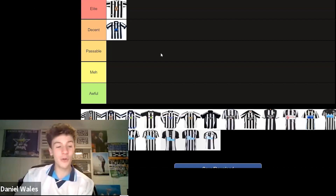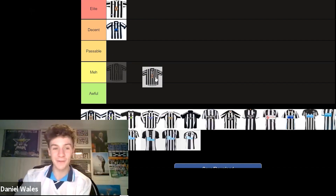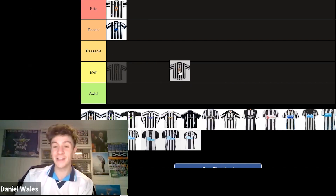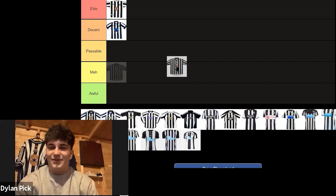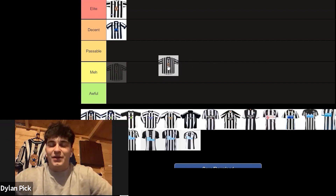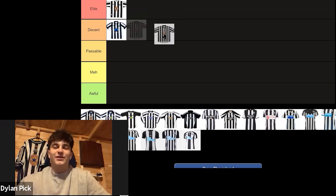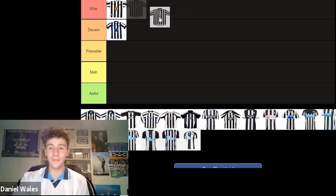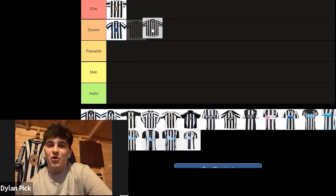Now coming on to my personal favourite Newcastle United kit of the Premier League era, which is the 97-99 kit, sat right behind Dylan right now. For me, this is Elite as well, because I love a centre badge — I always will love a centre badge. You're absolutely spot on, I agree with everything you've just said. I think this is my favourite kit on the list. There is something about that middle badge — even with England this year at the Euros, there's something about that middle badge. It just looks so good.